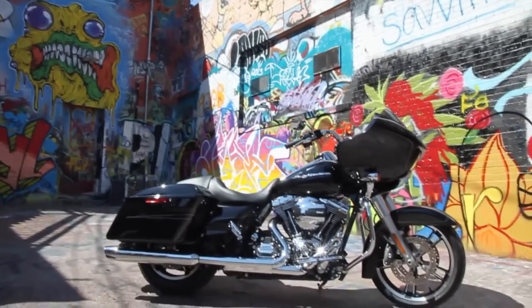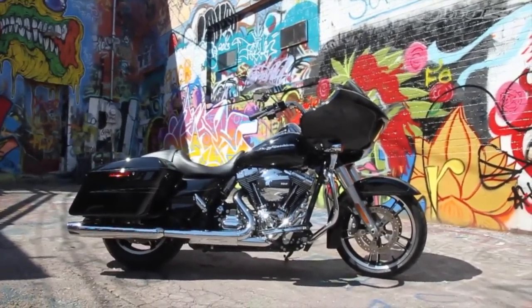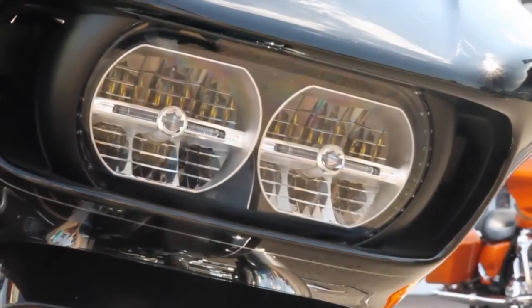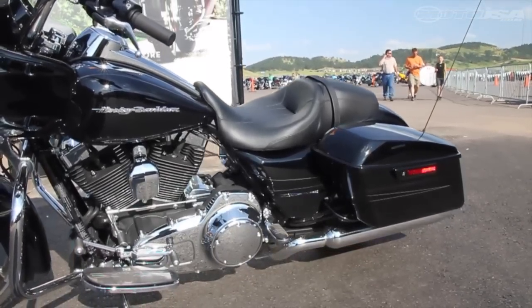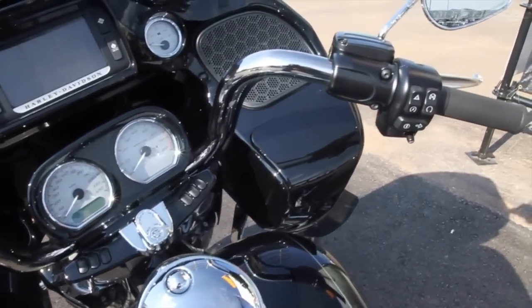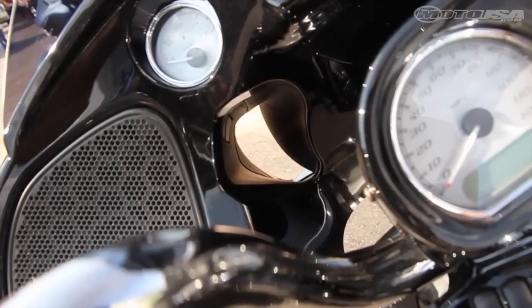Harley took a popular motorcycle and made the riding experience that much better. Changes range from a reflective headlight with better punch and spread, to saddlebag latches that are easier to operate and accessible while seated. The joysticks operating the audio system are easier to use and even the clarity of the radio has been improved.